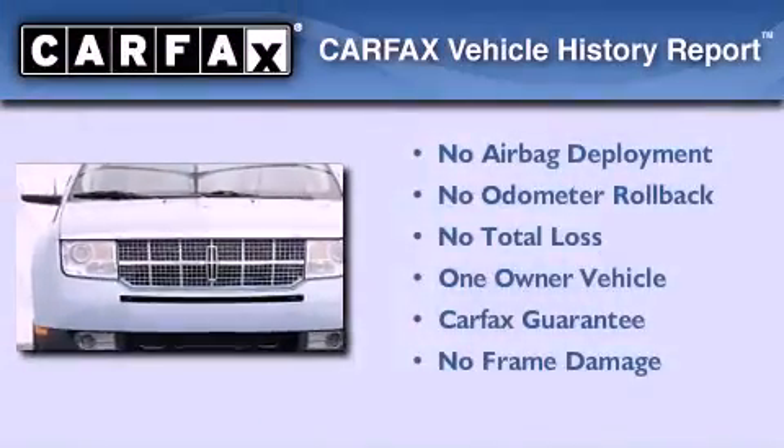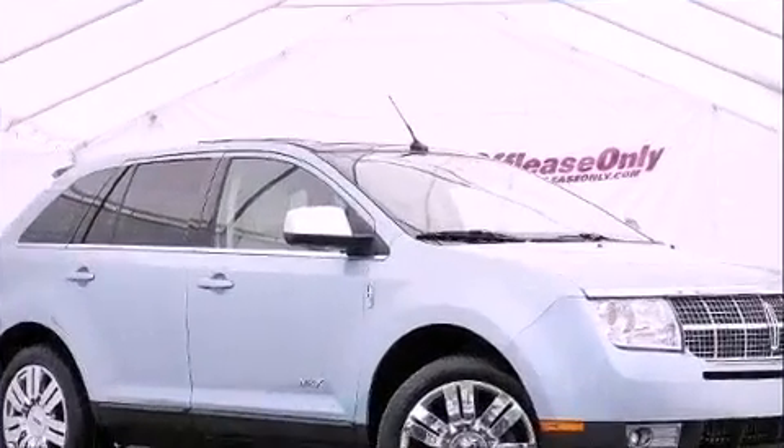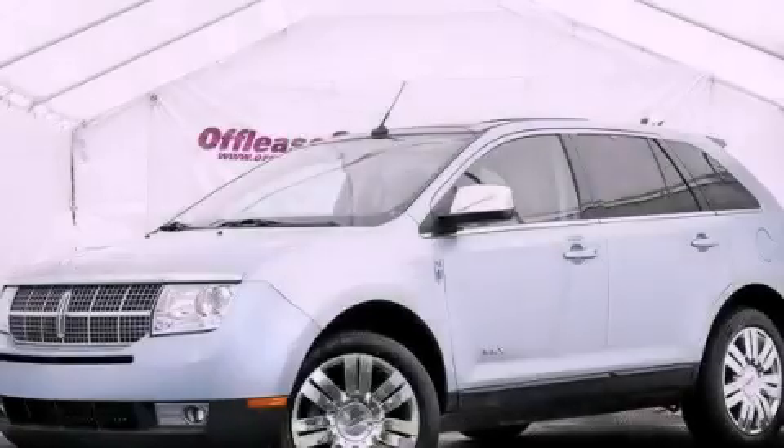This Lincoln has had only one owner, and it qualifies for the Carfax Buyback Guarantee. We invite you to contact us today to learn more about this vehicle.